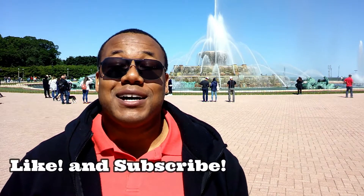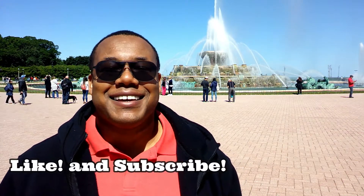So the next time you're downtown Chicago this summer and you're thinking about a place to visit, think about coming to visit Buckingham Fountain. I'm about to run, so until the next video, enjoy your day!